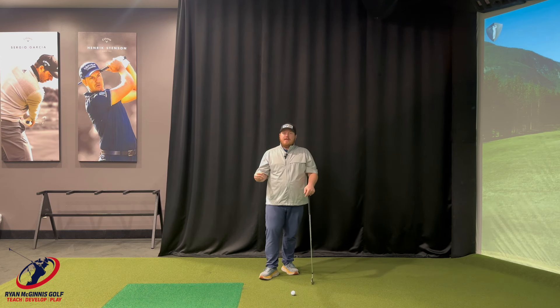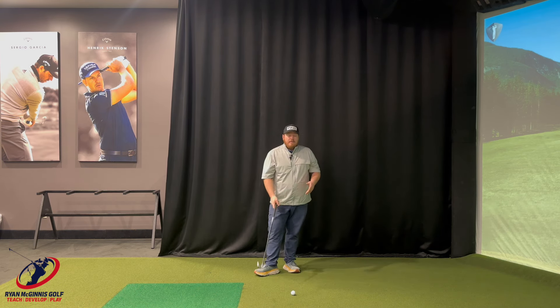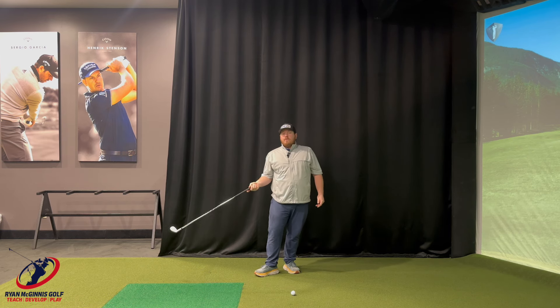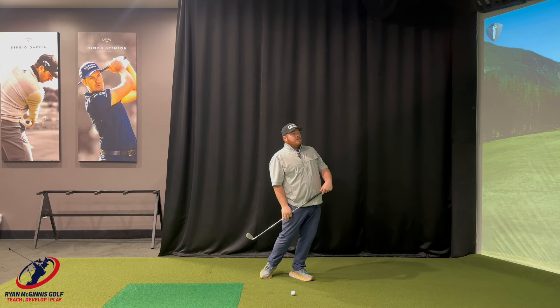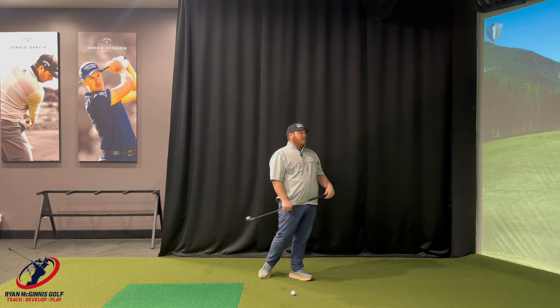From there, the face causes your body to move in a certain direction, because at the end of the day everyone's just trying to square the face. If the face is open on the backswing, you'll probably stand up, come over the top, and try to flip and square it — or you'll slice it. If it's super shut on the backswing, you'll push your pelvis closer to the ball, try to get the club so far inside that it opens up for a push draw — or if you don't turn enough, you'll hook it hard and it goes left.